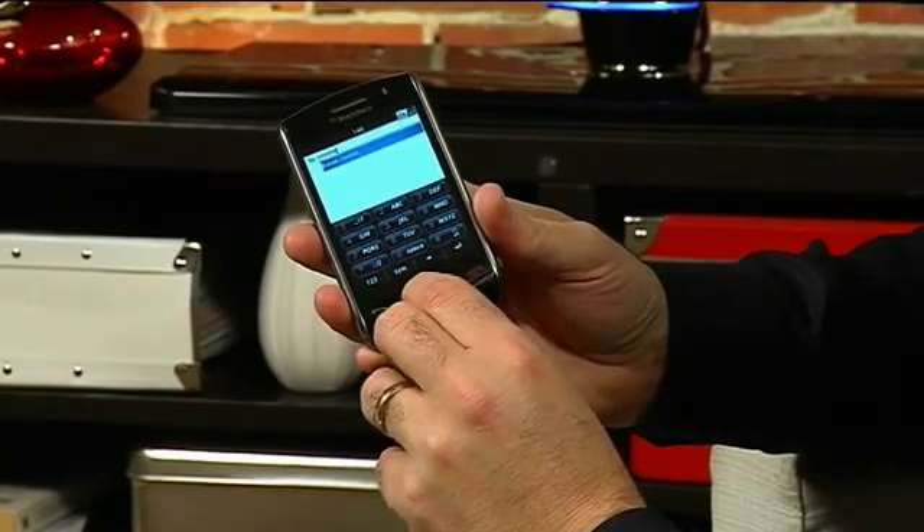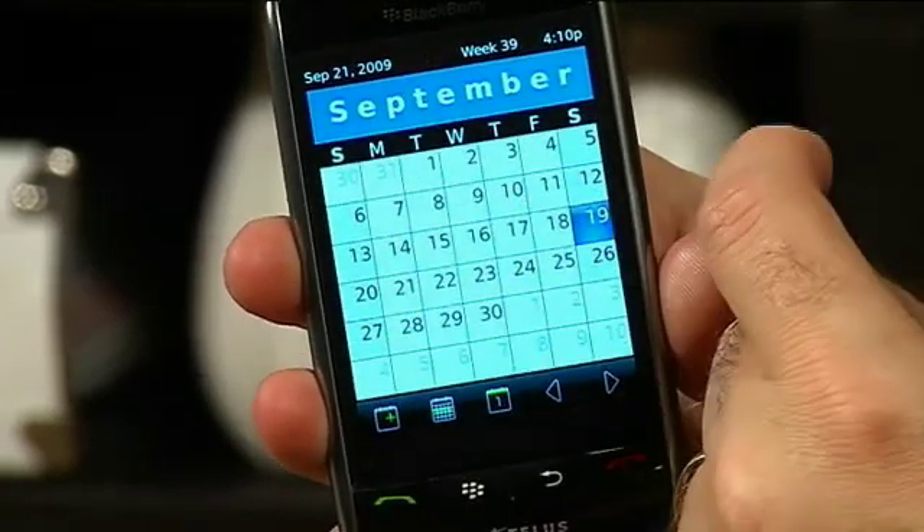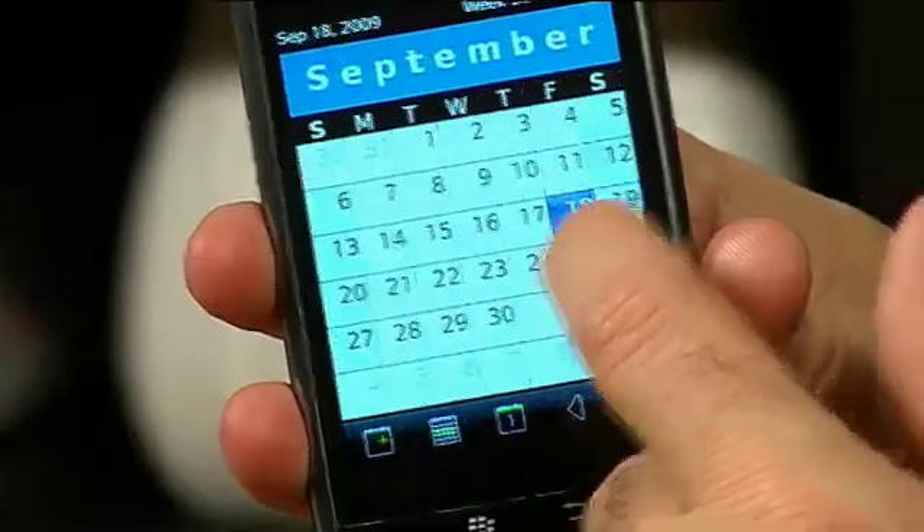It's full touch screen enabled as well. We'll get back to the main menu here. Go into the calendar, for example — I've got my calendar up and I can use my finger to swipe across the different months as well.